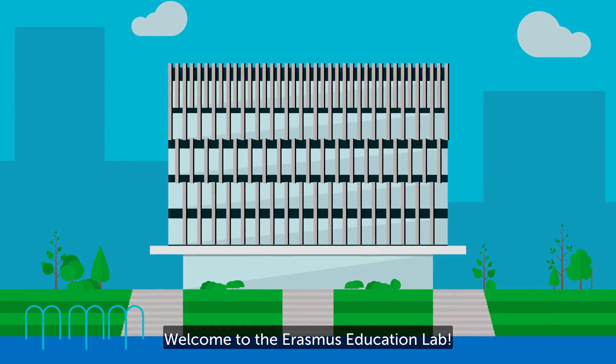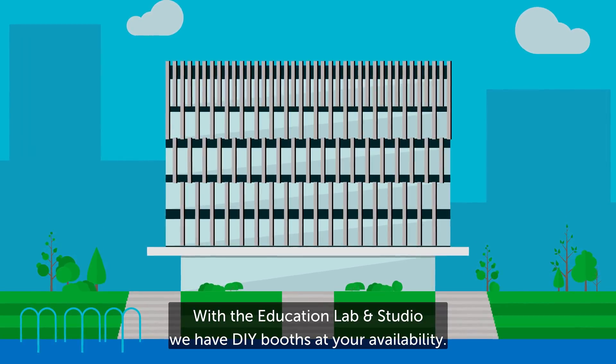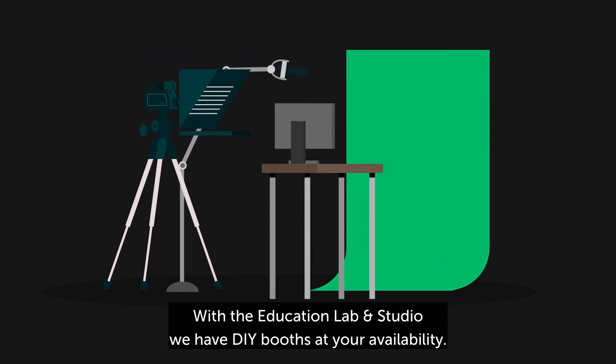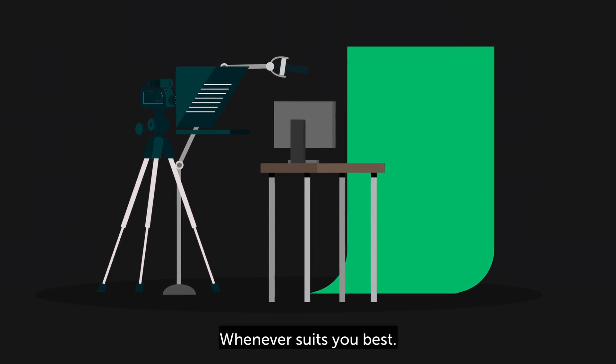Welcome to the Erasmus Education Lab. With the Education Lab and Studio, we have do-it-yourself booths at your availability, whenever suits you best.